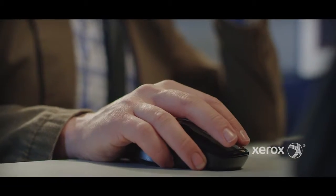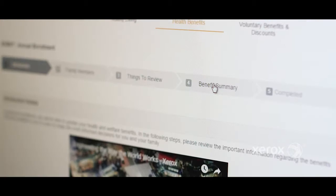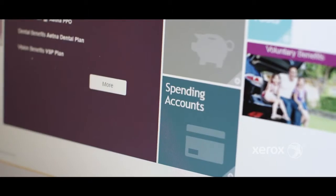Terry's benefits experience begins at enrollment. With so many options and factors to consider, the RightOpt portal gives him one simple, elegant experience. It seamlessly integrates multiple solutions into one convenient point of access, so Terry can select the plan and options that are right for him.